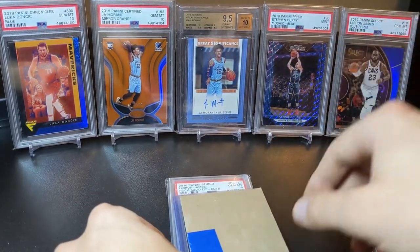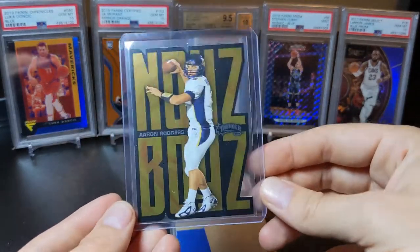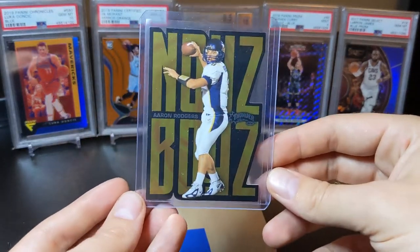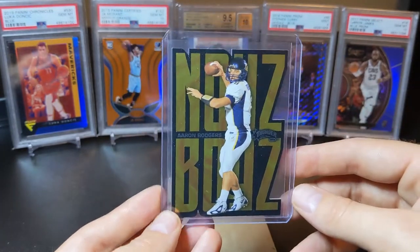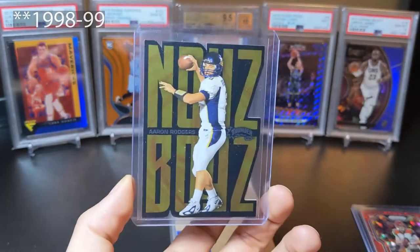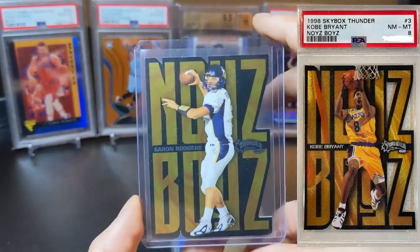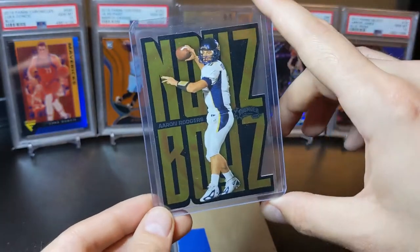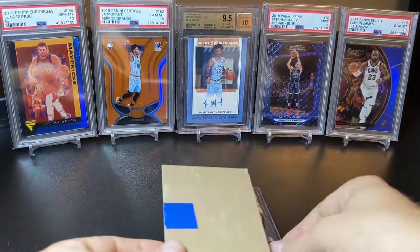The next one — I have been on a die cut and super short print case hit kick. I got this off COMC for just under $100. It's a throwback to what I think is the '97-'98 Noise Boys insert — Kobe has one of these that goes for thousands and thousands of dollars. So I saw this Aaron Rodgers version and I really wanted to pick it up.